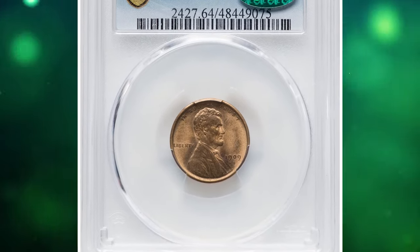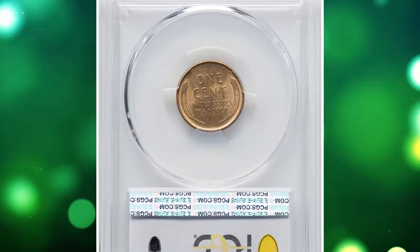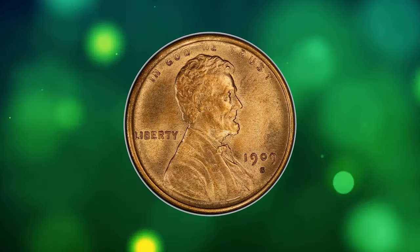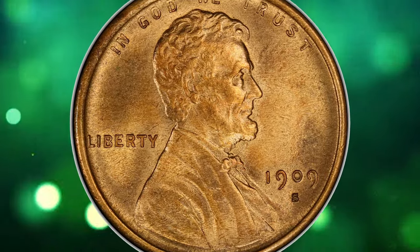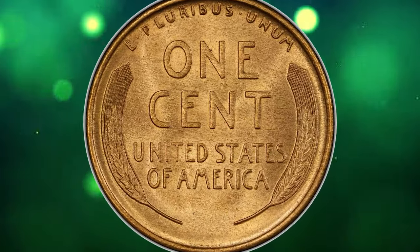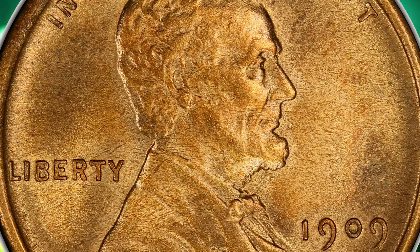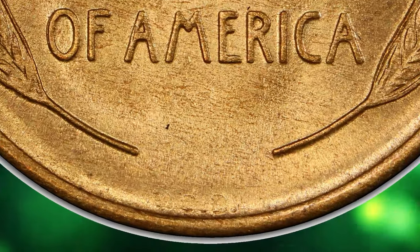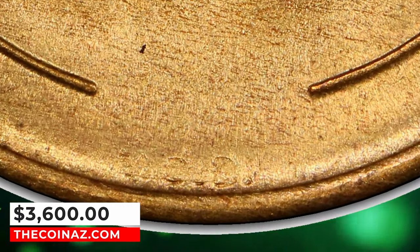Number 4: 1909 SVDB Lincoln Cent, graded in mint state 64 red and brown by PCGS. Bright and satiny mint luster illuminates the distinctive blonde gold surfaces of this near-gem Lincoln cent key. The mint mark sits low beneath the zero in the date, one of four die marriages identified for the 1909 SVDB issue. Carbon flex and abrasions are absent on this attractive CAC-endorsed example that ended up selling for $3,600 on January 29, 2024.